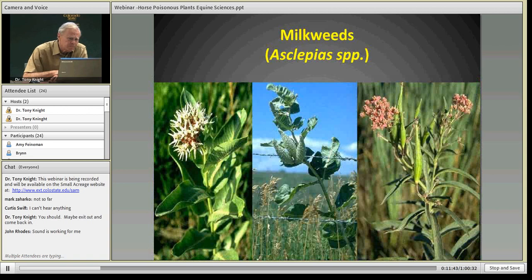Milkweeds — these are native plants present throughout the state. We have several species; the most common is the showy milkweed, which has a white or pinkish flower with big seed pods and big tough leathery leaves seen growing throughout the state. It is poisonous, but rarely do animals eat it because it is very unpalatable. If you starve an animal, yes they will eat it, but horses tend to leave it alone if there is other feed available.